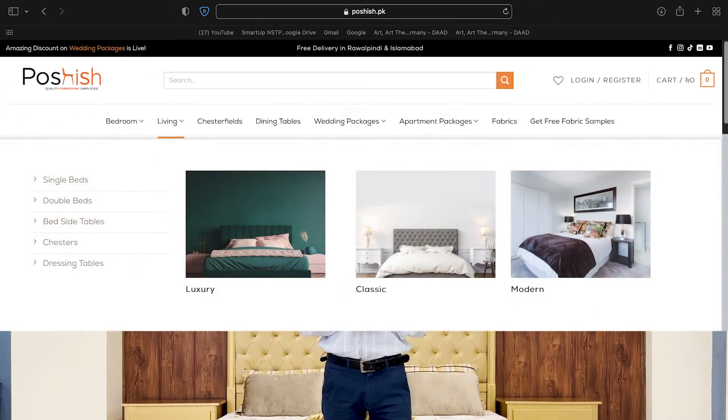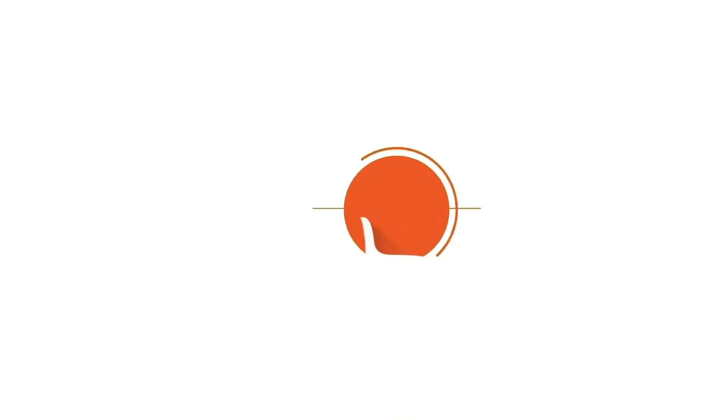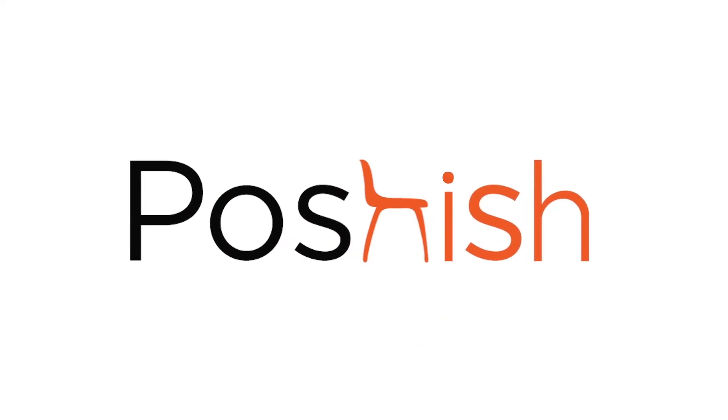What are you waiting for? Visit our outlet in Gulberg Islamabad and visit our website www.poshis.pk.